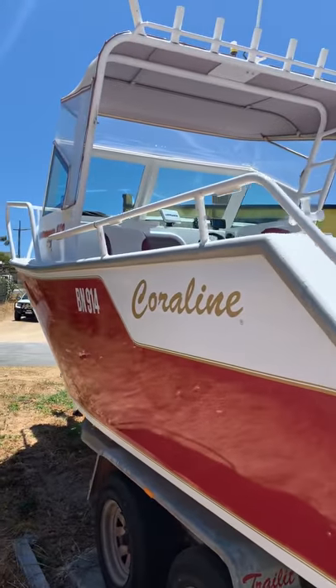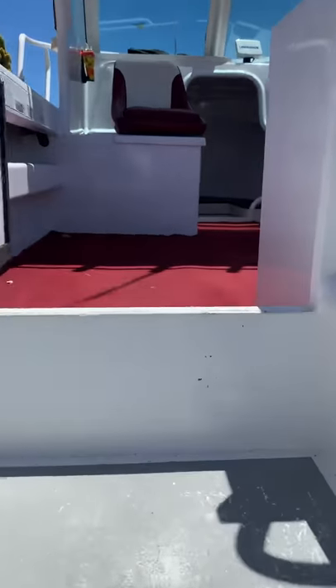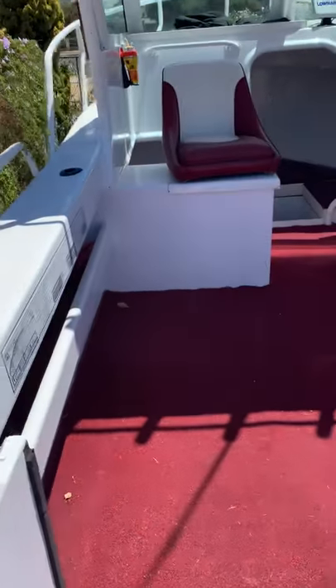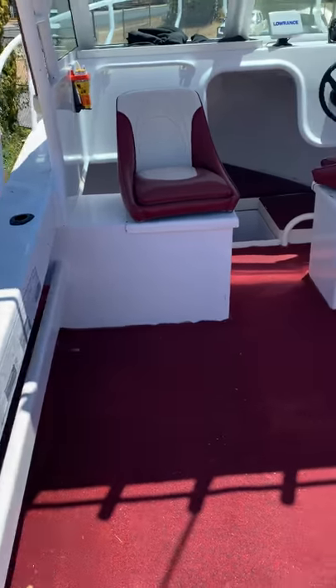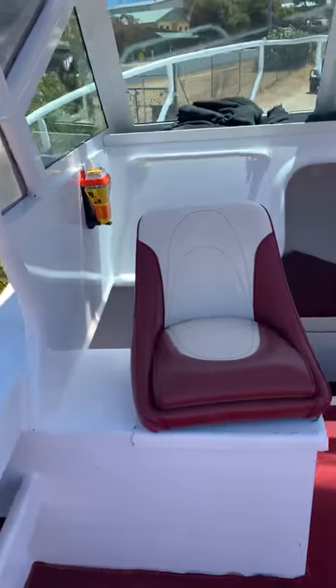It's got a full custom boat canopy, a walk-through transom, and a dive ladder. Walking up to the back there's a big open area, which is really nice — perfect for diving.